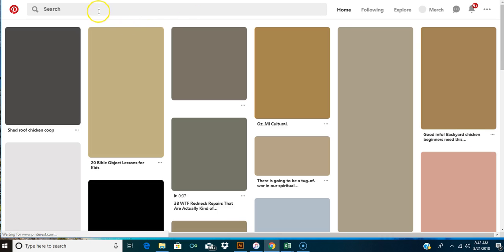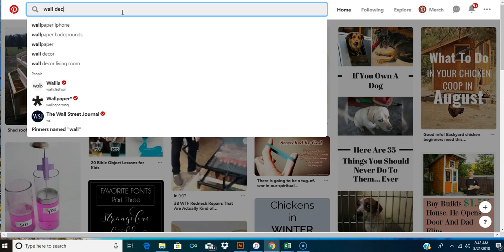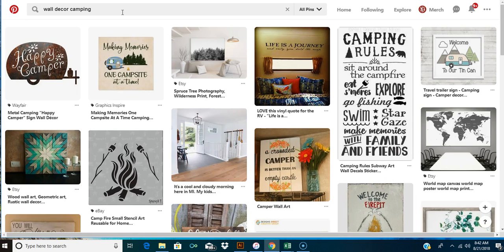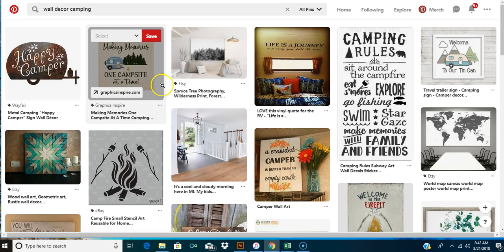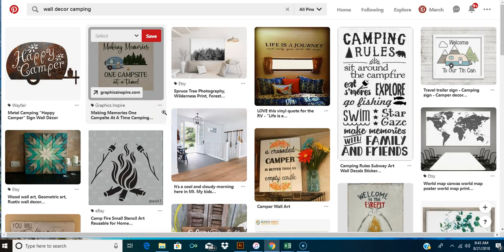On Pinterest you can type in something like 'wall decor' and put in your niche, and you can see what people have. Some of these ideas are not on Merch, so you could do really well with an idea that's not already there. Make sure you check it on USPTO like we did earlier. Here's one: 'making memories one campsite at a time.' You could use something like that - not word for word, but come up with that idea. You could do 'family vacation,' 'family campsite,' 'we'll always remember.'